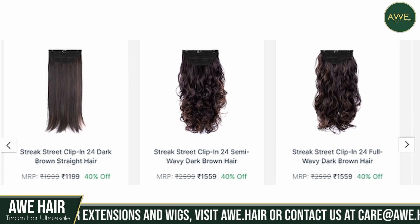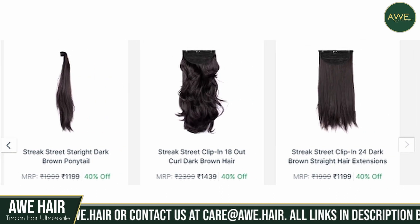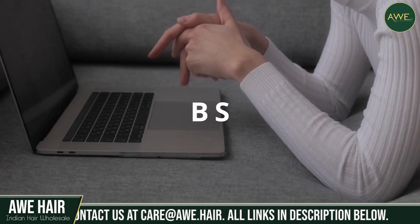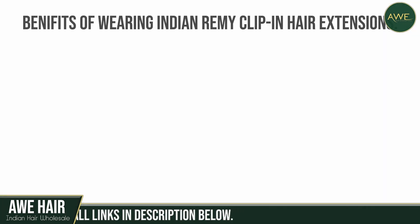There is a huge selection of clip-in hair extensions available. You need to discover the perfect one for you. Let's check out a few benefits of wearing Indian Remy clip-in hair extensions to complete your look. Here are five of them.